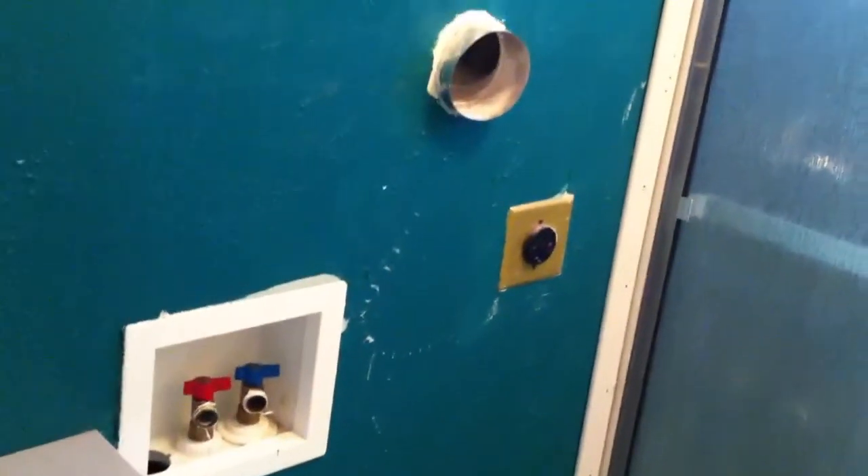Bathroom number one. Just got some cool tile going. One thing that is weird about this is that apparently the washer and dryer hookups are in this bathroom here, where the shower is. Which I don't think is original, especially since you've got this wire running through here.